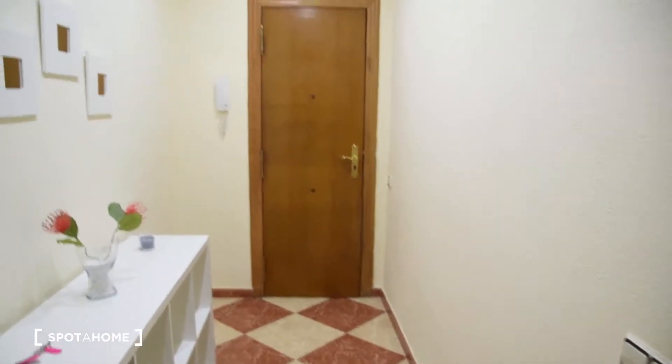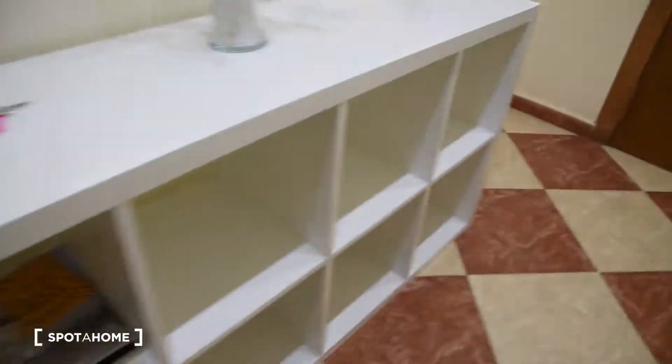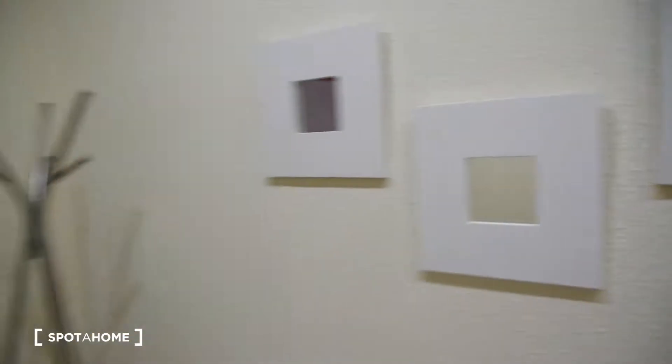So here's the entrance to the apartment. As you can see we've got this nice entrance here with this furniture, shelves and some mirrors.